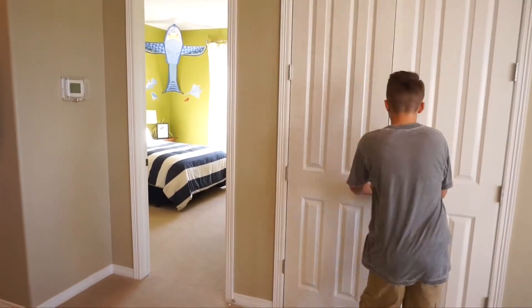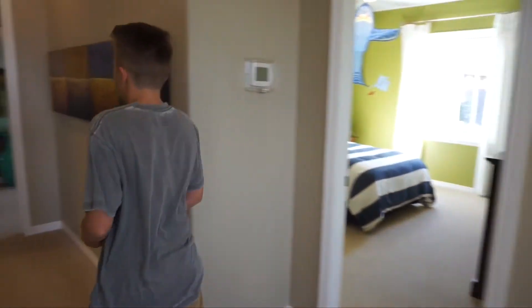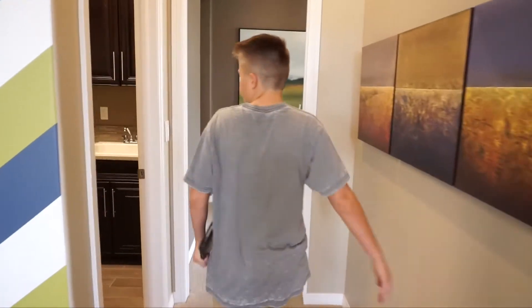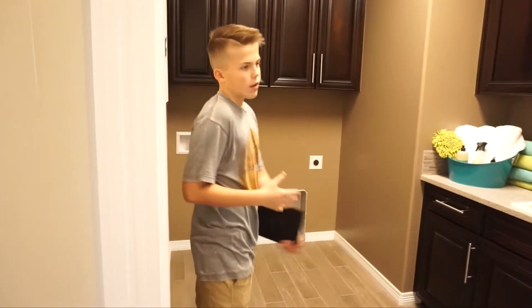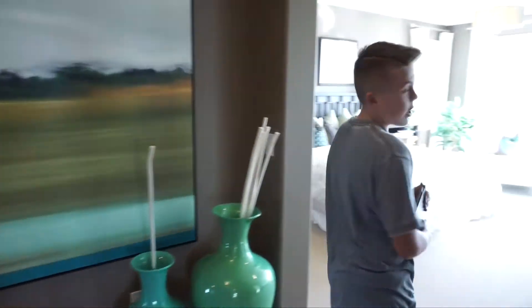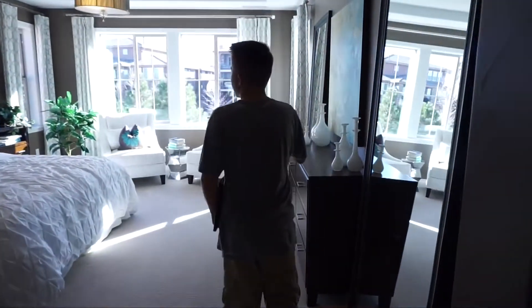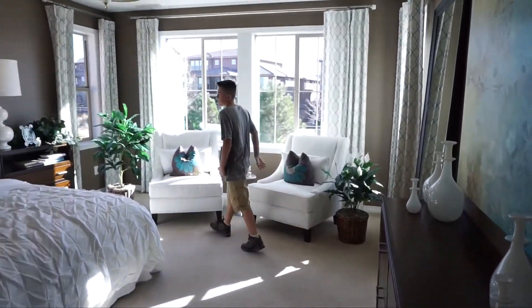As we come back out to our loft, we've got a double-door closet. And as we go past that bedroom, we come to our laundry room — pretty cool, sizable. I love this: it's right next to your master bedroom, perfect for coming out and washing clothing.